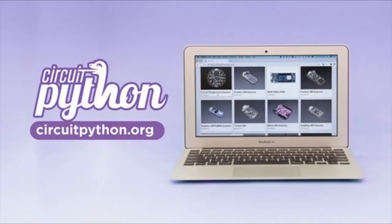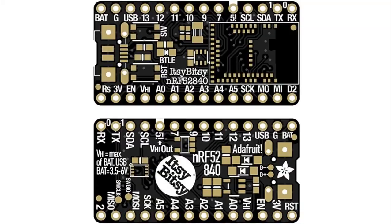Speaking of new boards added, this is one of the ones that was added — coming soon. It's the NRF52840 ItsyBitsy. It's a double-sided design because we couldn't fit all the goodness on one side. It's a very Itsy board. It comes with the NRF52840, some flash, a DotStar on the top, and an extra switch. Looking forward to this coming out soon.